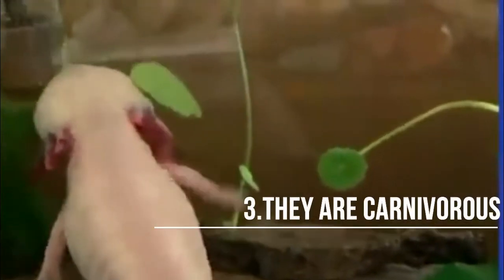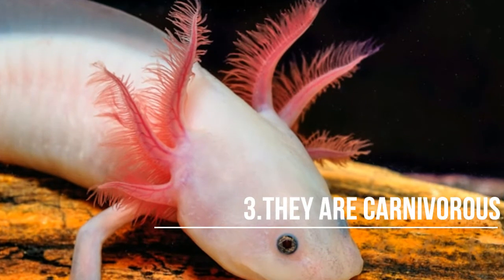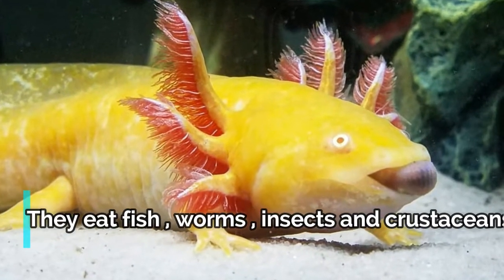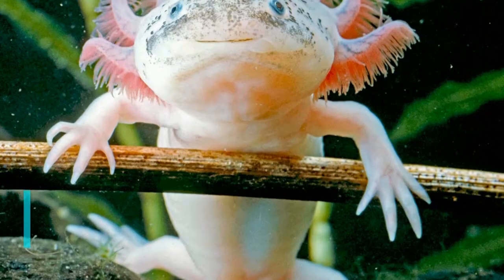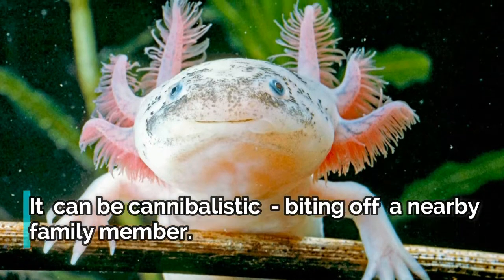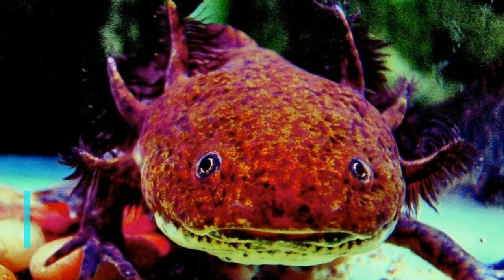Fact 3: Axolotls are carnivorous. They eat everything from fish and worms to insects and crustaceans. They aren't especially picky and will eat meat that is dead or alive. Young axolotls, and those with an inadequate food supply, can be cannibalistic, biting off an appendage of a nearby family member.